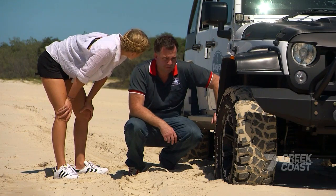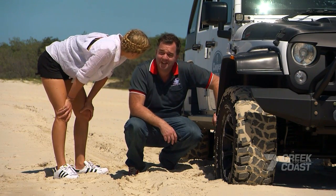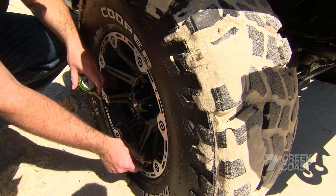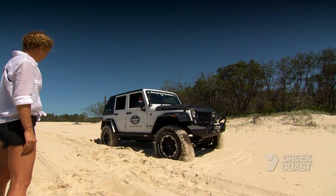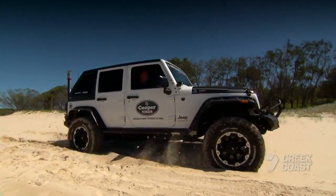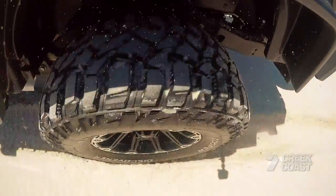So you think dropping the pressure will be enough to get this out? Yeah, definitely. The STT Pros would really be perfect for the mud, but they still managed to do the job here and now can join our 83s for an easy run back down the beach.